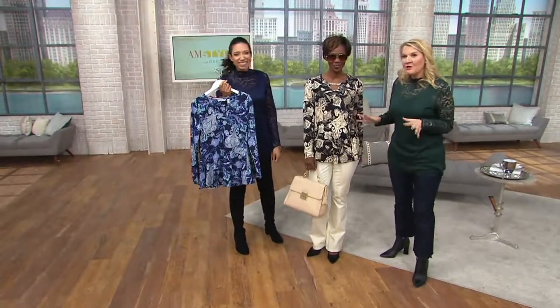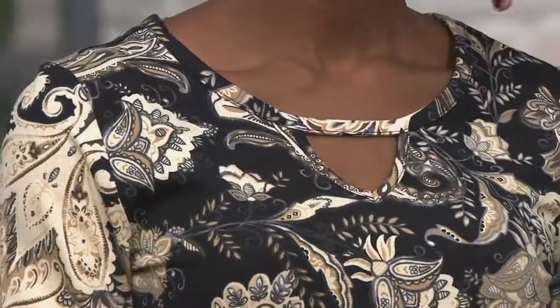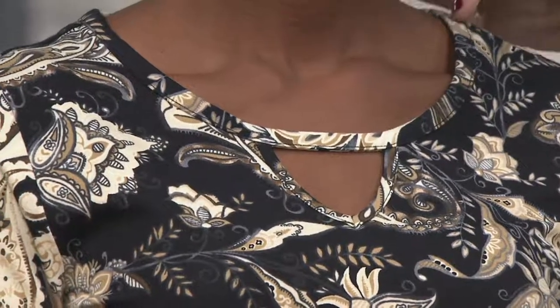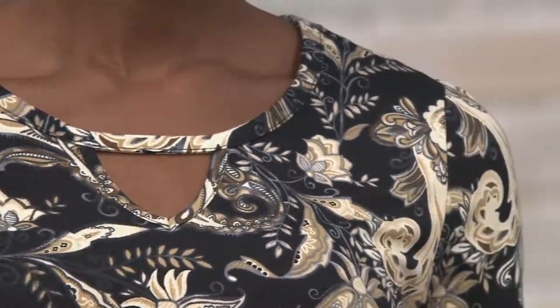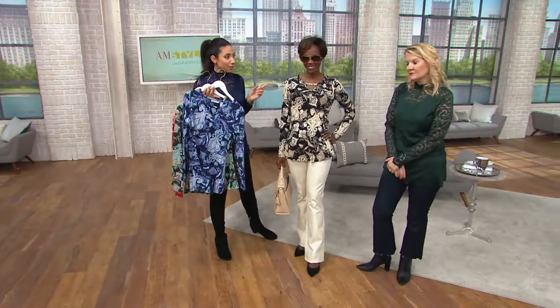Think about these pieces that are figure flattering for your body. Nice little keyhole neckline — it's perfect if you want to wear it with your favorite bra, so it doesn't dip too low. You don't have to worry about anything showing underneath. Nice broad shoulder for you — this is just perfection. Whether you're wearing it with jeans, a great 24-stretch pant, as we're seeing on our supermodel here. Just gorgeous.